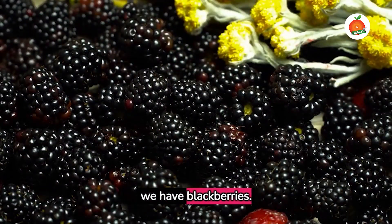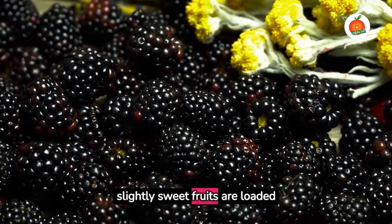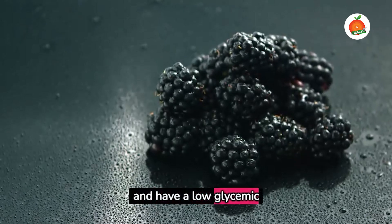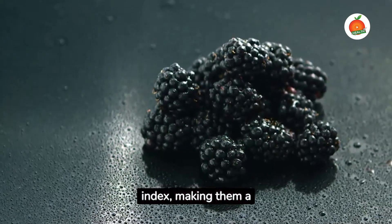Thirdly, we have blackberries. These tangy and slightly sweet fruits are loaded with antioxidants and have a low glycemic index, making them a diabetes-friendly choice.